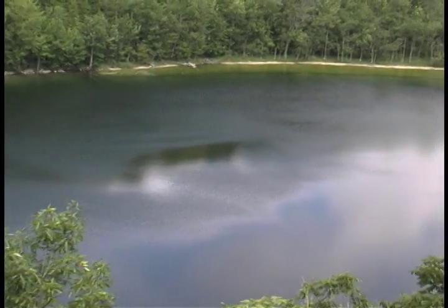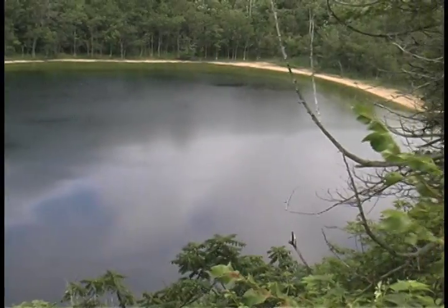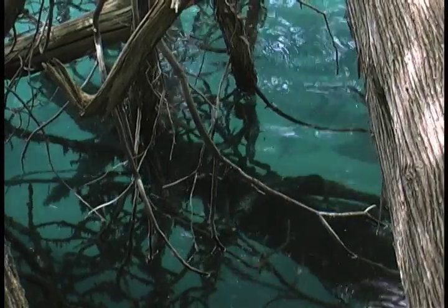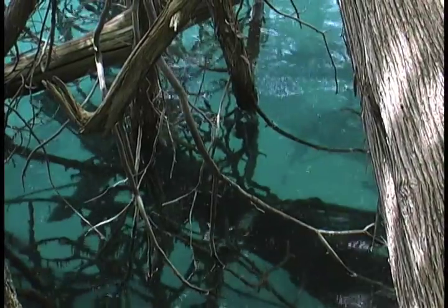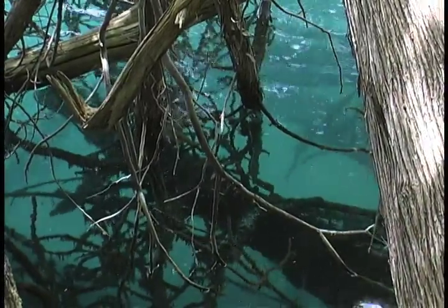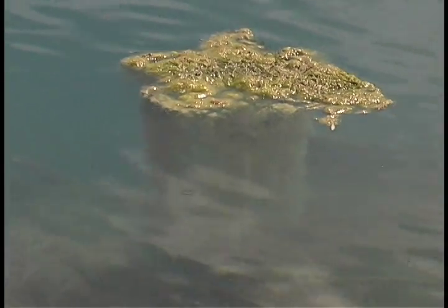With no organisms to decompose it, core samples from the bottom have produced organic material unchanged from the time it floated down from above hundreds of years ago. There is a layer separating the dead zone below from oxygenated water above, and in this intermediate layer, extremely rare organisms occur. Above it, these lakes contain enough oxygen to sustain certain freshwater fish and plants.